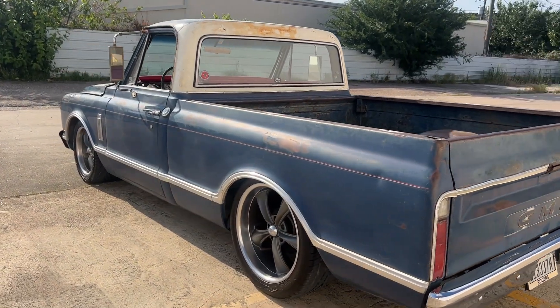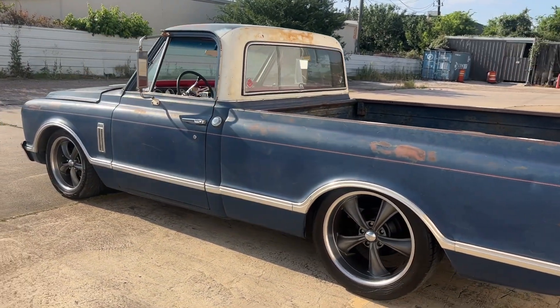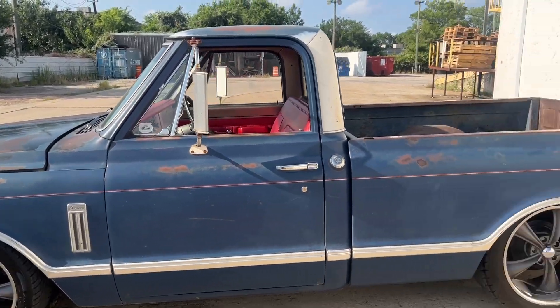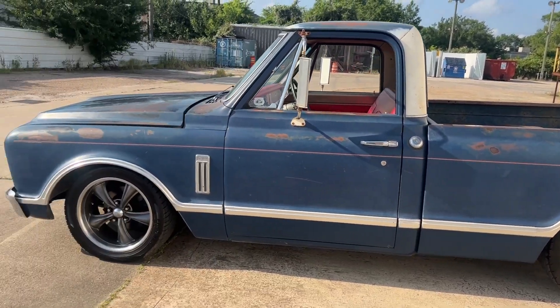We've had this truck for about 10 years. I'm guessing she's put 10 or 12,000 miles on it. She picks the kids up from school, runs errands in it. We've taken it on some trips.